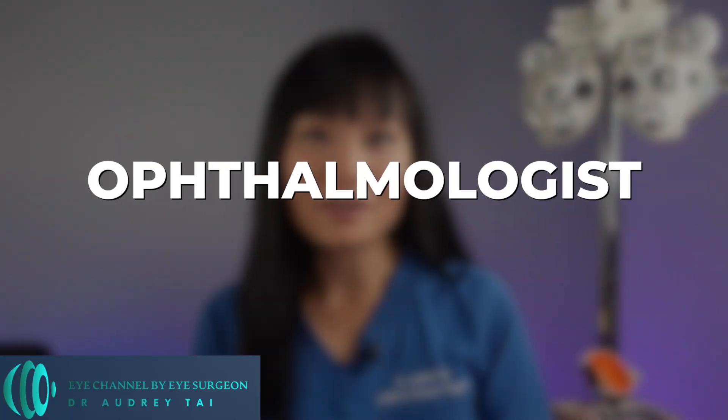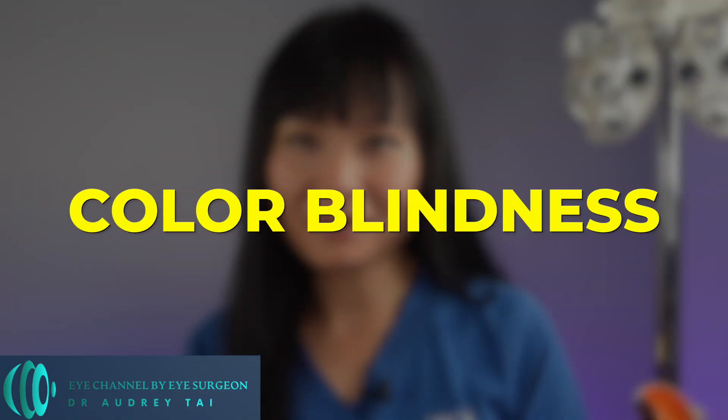Hi, I'm Dr. Audrey Tai, a board-certified and fellowship-trained refractive and cataract surgeon, an ophthalmologist, and cornea specialist. And today, I'm going to walk you through everything you need to know about colorblindness.